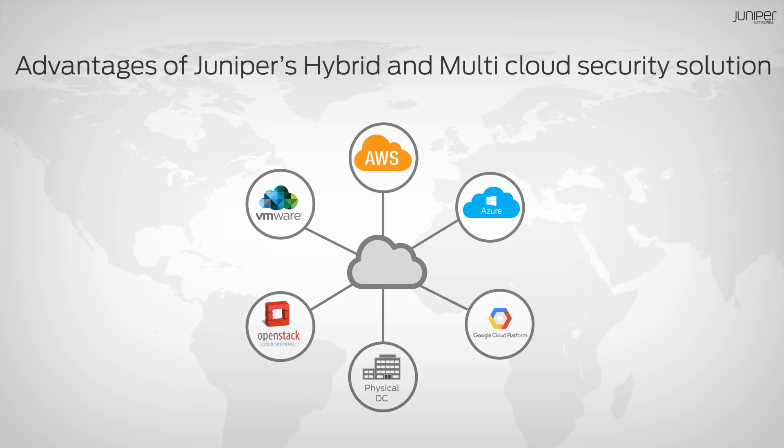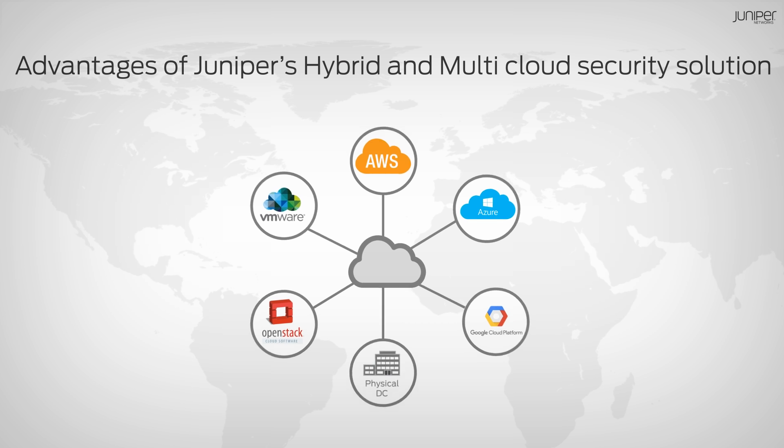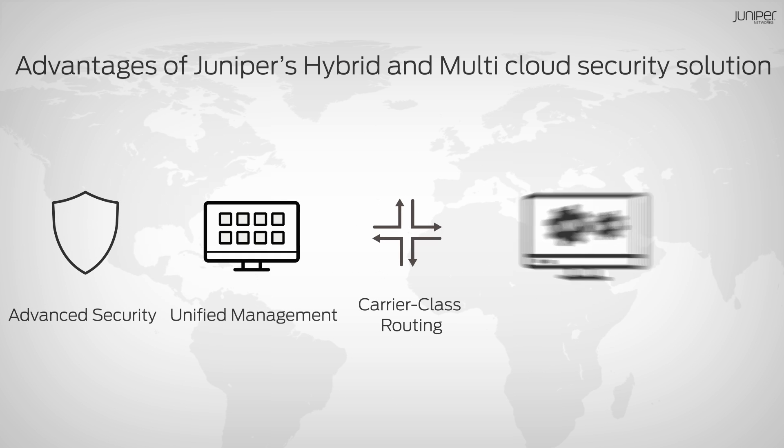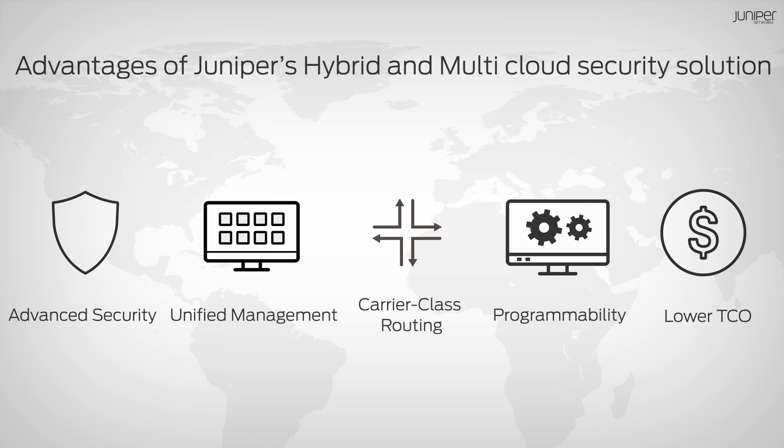Juniper's hybrid and multi-cloud security solution offers enterprises advanced security, unified management, carrier-class routing, and programmability at a lower total cost of ownership without compromising on deployment flexibility. To learn more, visit us at juniper.net/security. Thank you.